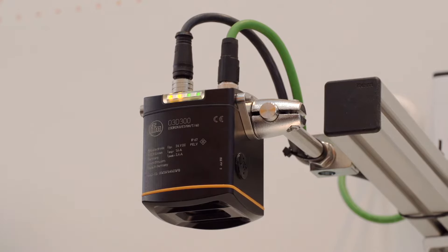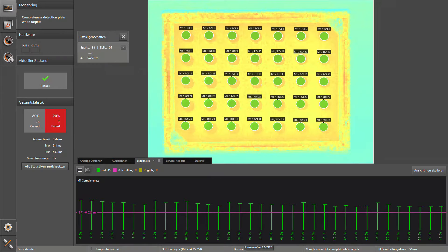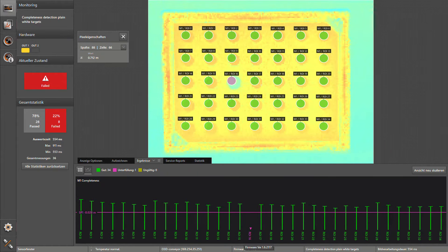Completeness monitoring with IFM's O3D provides the remedy. The 3D sensor looks at the handling unit from above and compares it with the models taught in by the user. It signals any deviation via a switching output.